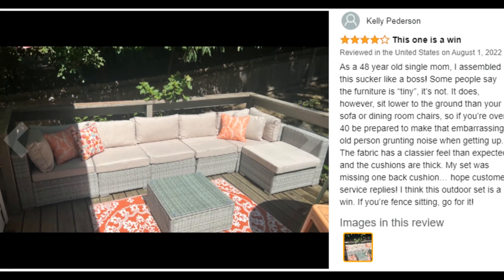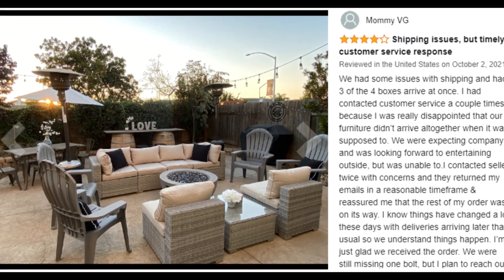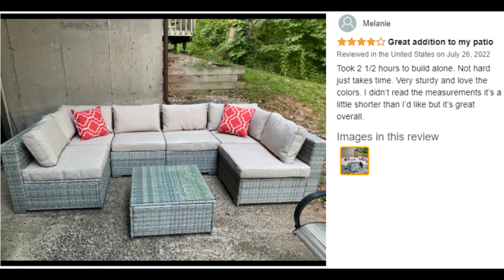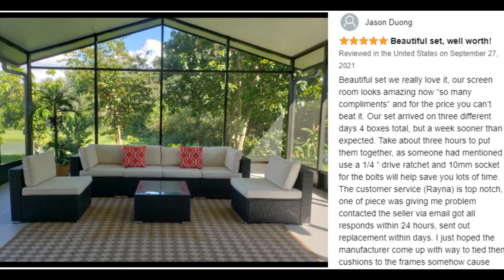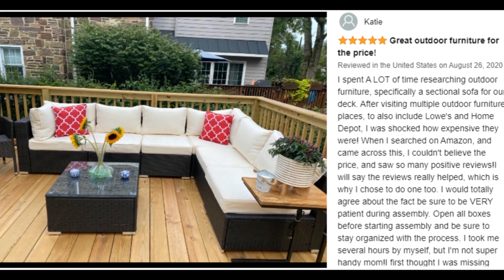The seven-piece outdoor sectional sofa set includes two corner sofas, four armless sofas, and one coffee table with tempered glass top. Extra seat clips keep sofas from sliding apart, and an adjustable footrest maintains balance. There are three boxes in total and they may be delivered on different days.